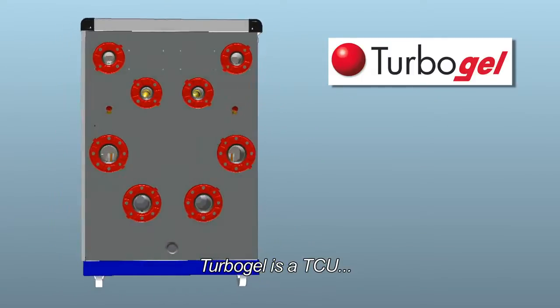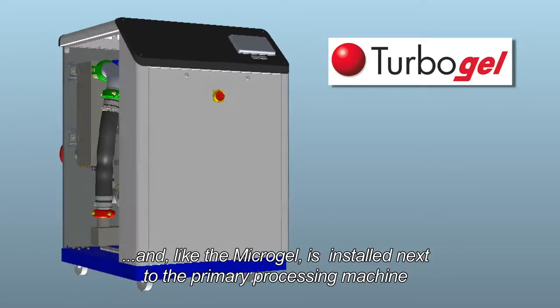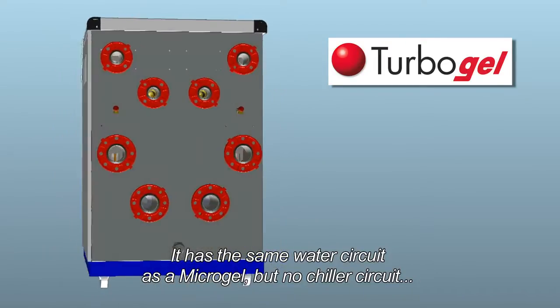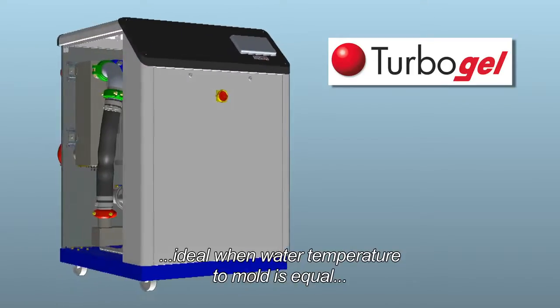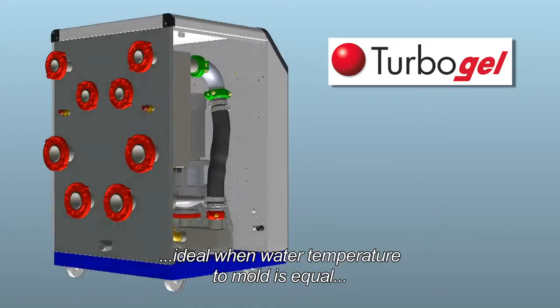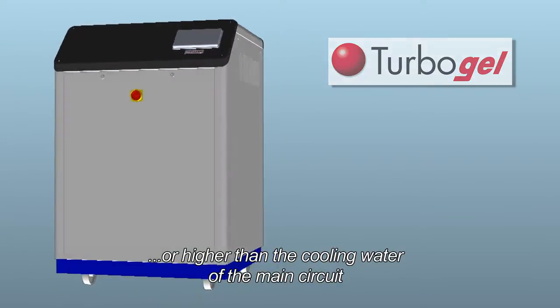Turbogel is a TCU and, like the Microgel, is installed next to the primary processing machine. It has the same water circuit as Microgel, but no chiller circuit — ideal when the water temperature to the mold is equal to or higher than the cooling water of the main circuit.